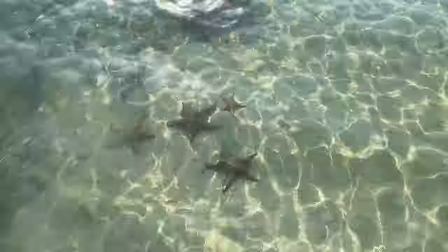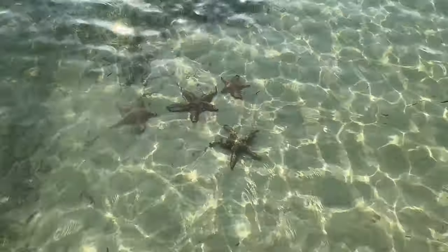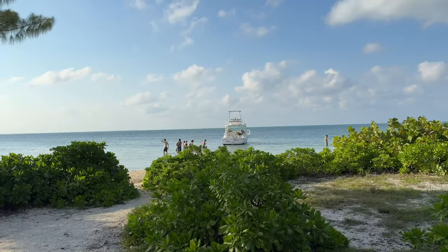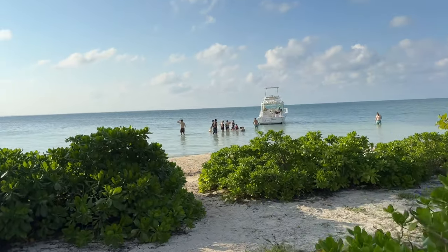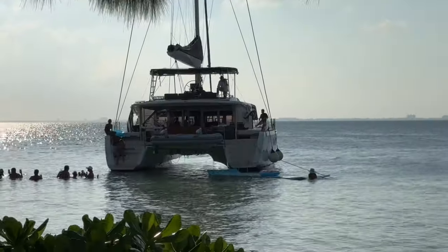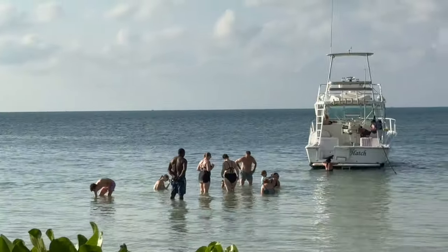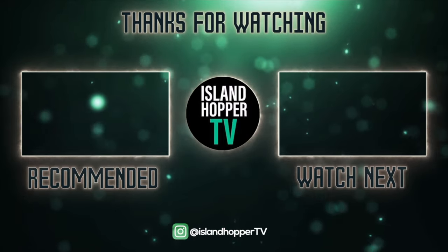Also nearby is Starfish Point — you'll see starfish in the water there. Please note it is not recommended to touch them, and never lift the starfish out of the water because it really does hurt them. That's our episode of Island Hopper TV from the Cayman Islands! If you enjoyed this one, please watch more of our tours from across the Caribbean, like the US Virgin Islands and Aruba.